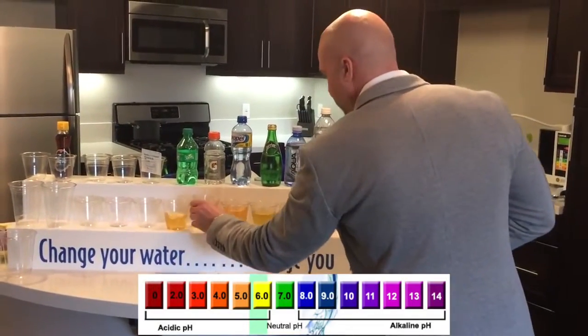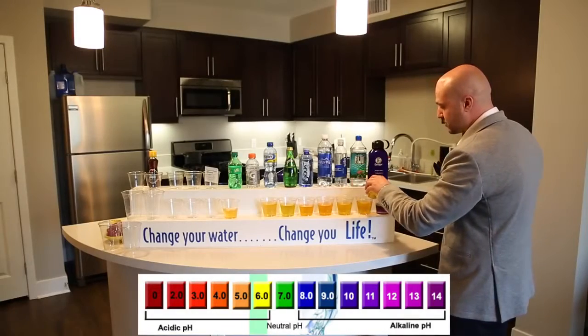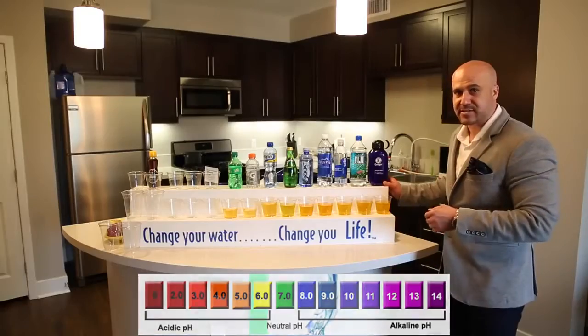Here we have Gatorade — you think it's good because it says electrolytes. But all the electrolytes you need, which are minerals, are actually in Kangen water. So there it is — you're seeing the superior water to drink to hydrate the body for antioxidants and alkalinity.